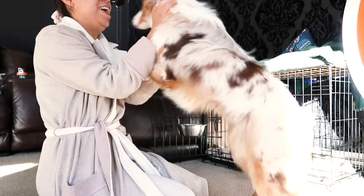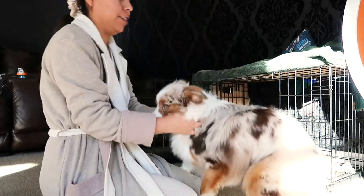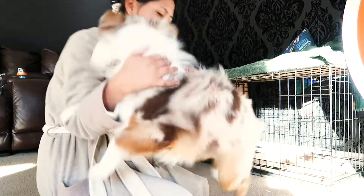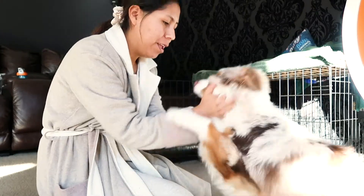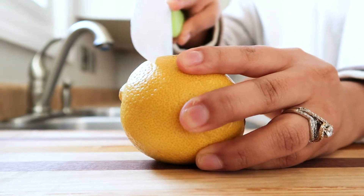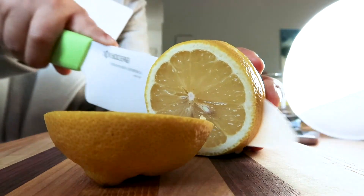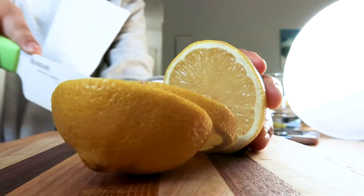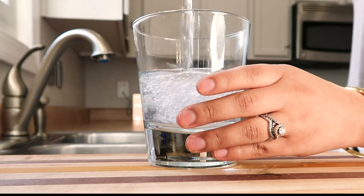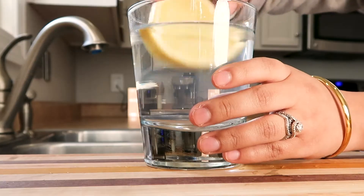Then it's on to me, and I like to start off my day with a hot lemon and Himalayan pink salt water. I just like to kickstart my immune system, and especially on cold mornings it's nice to get a warm-up — that's for sure.